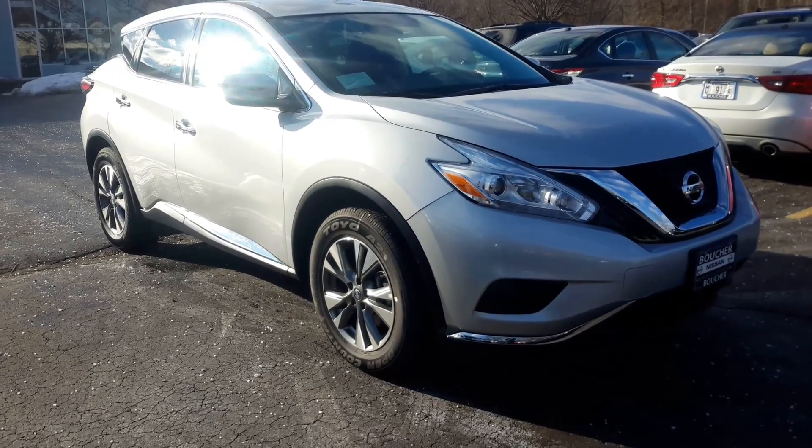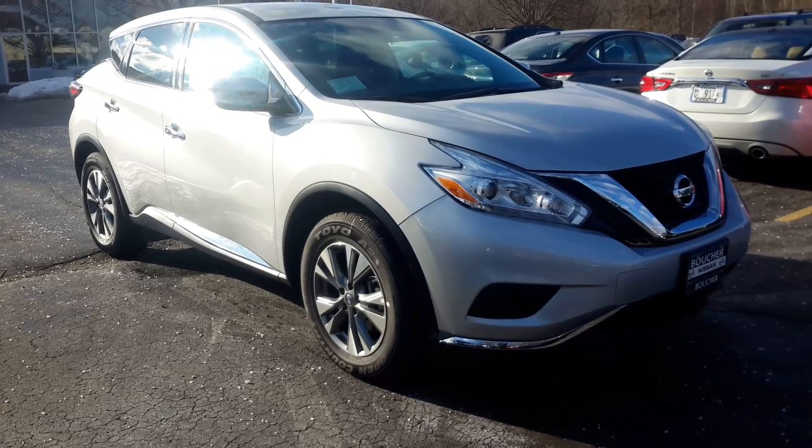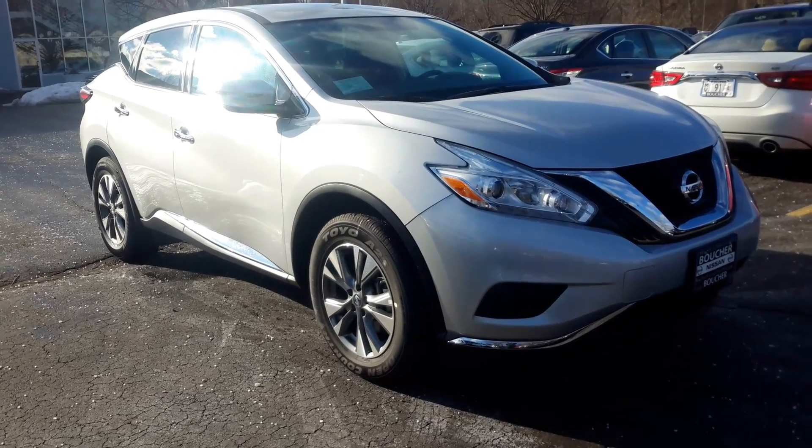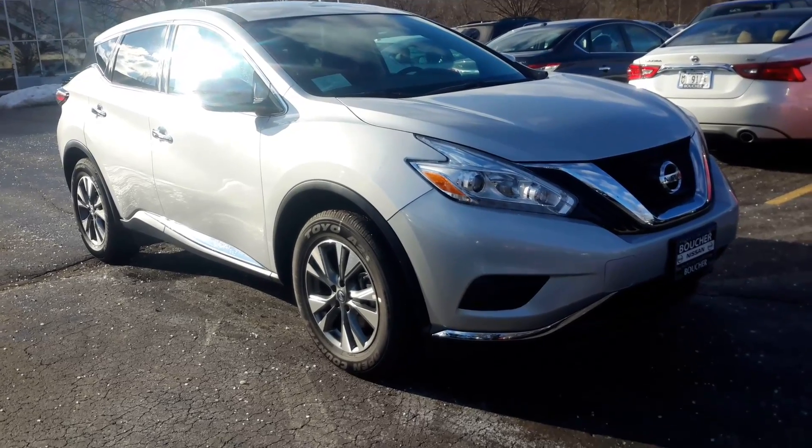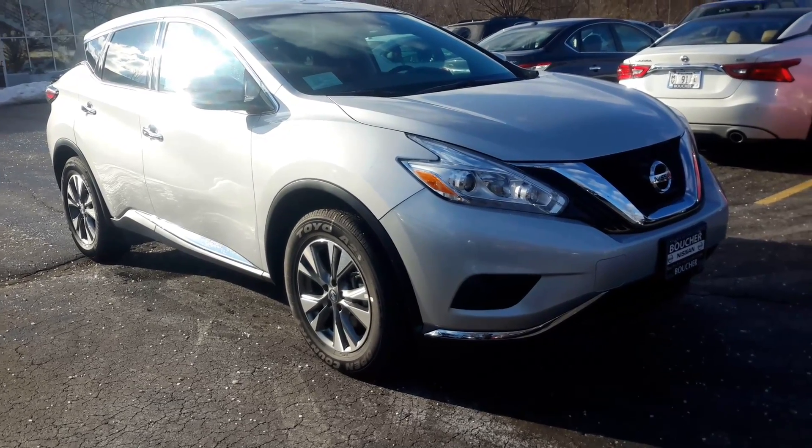Hi, my name is Jamie Fetter. I'm an internet sales manager here at the Gordie Boucher Nissan on Highway 100 in Greenfield. I'm just sending you this quick video based on the inquiry that you placed online in our 2016 Nissan Murano S.